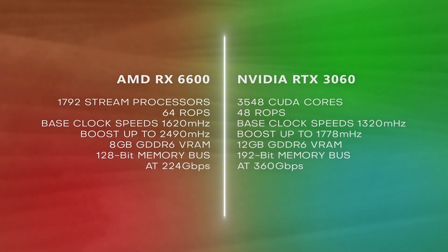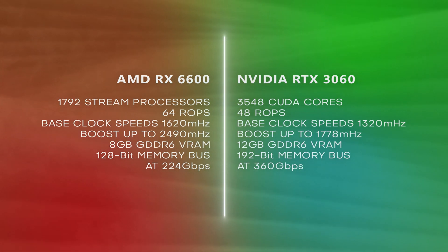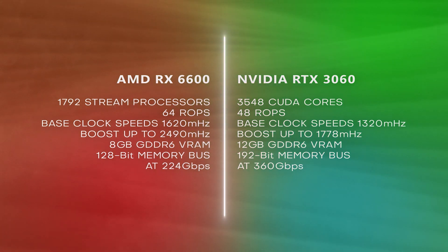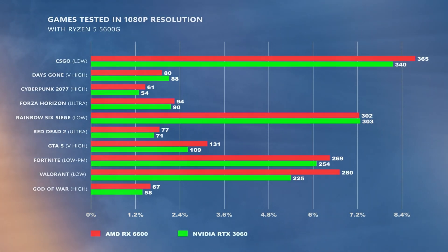Both have GDDR6 VRAM. The RX 6600 has a 128-bit memory bus at 224 gigabytes per second, while the RTX 3060 has a 192-bit memory bus at 360 gigabytes per second. Both are pretty comparable in terms of specifications, and in fact the RX 6600 beats the 3060 in terms of gaming, which doesn't really matter all that much because we're talking about video editing performance here.